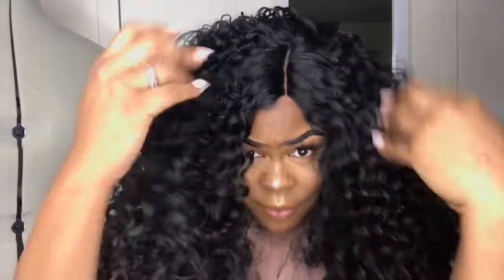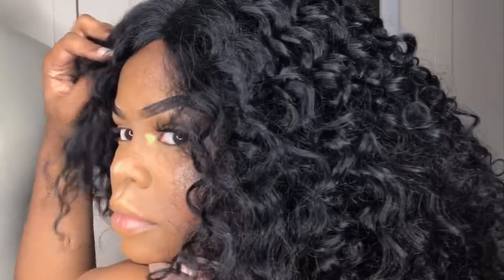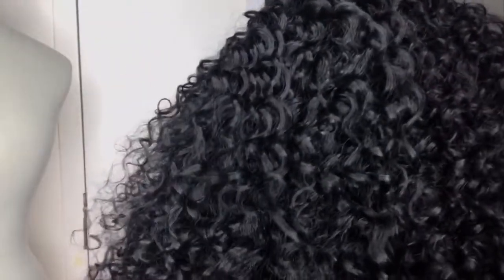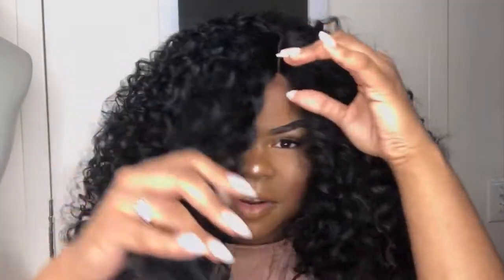So I got the wig on. I'm about to comb it out with this comb. I don't have a lighter comb, so I'm just going to comb it out a bit because it's just too much. I want it to look a little more natural. As you guys can see, it's just a lot of hair — this is definitely a full hairstyle. I'm going to cut some of it because it's a lot.